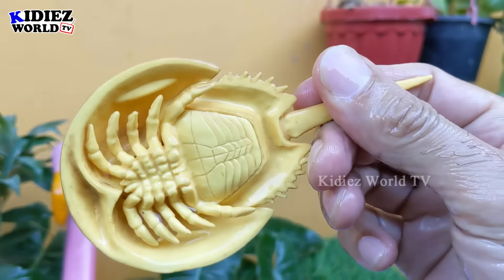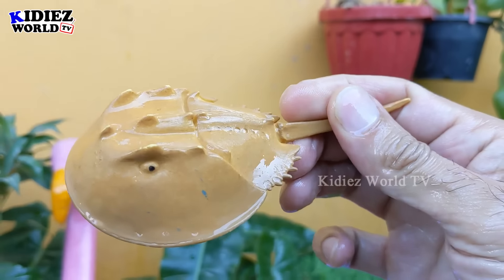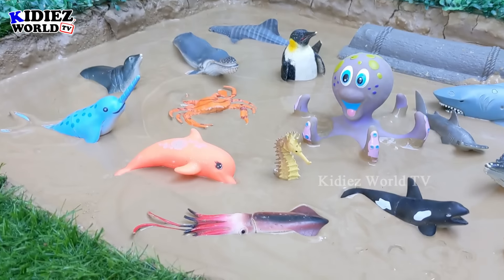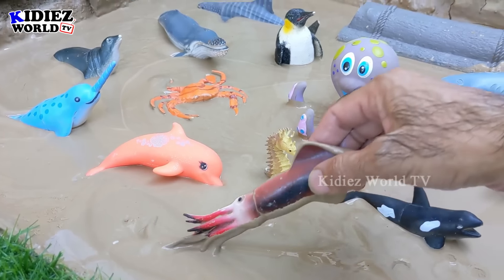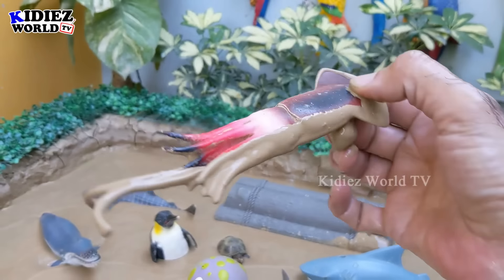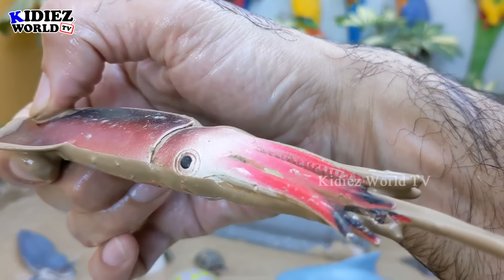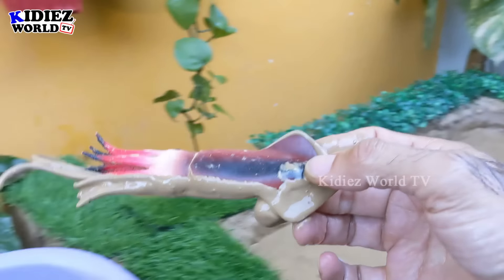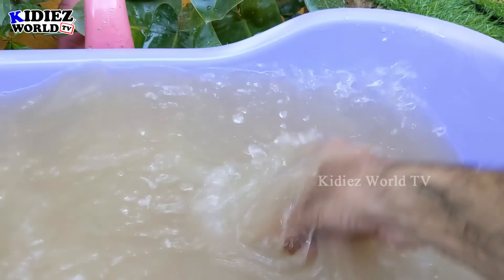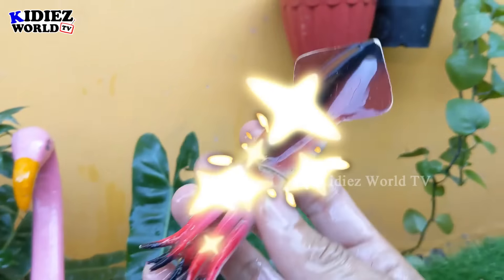Wow, this marine life is amazing! The next one we have is a skirt. This is a very, very big creature of the sea. And you will see in the video how big it is. So let's make him clean. Here we go!